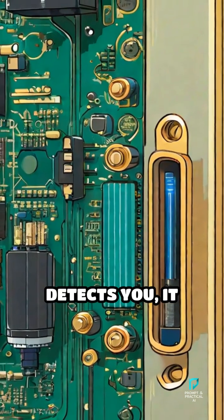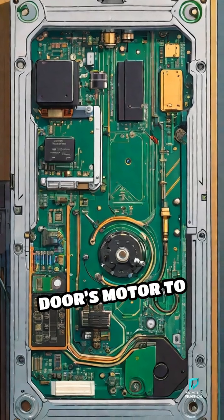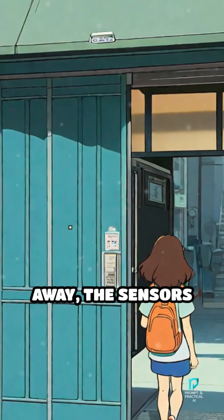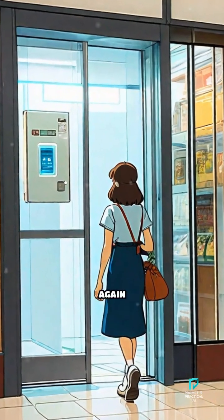Once the sensor detects you, it sends a signal to a small computer inside the door mechanism that tells the door's motor to swing or slide open smoothly. When you walk away, the sensors no longer detect movement or heat, so the doors close again automatically.